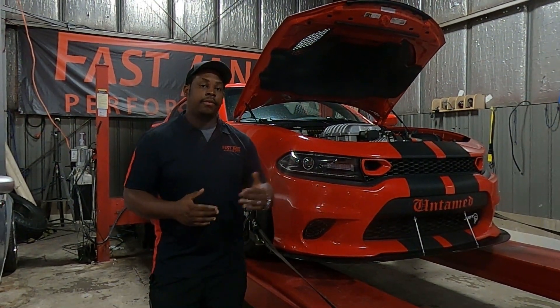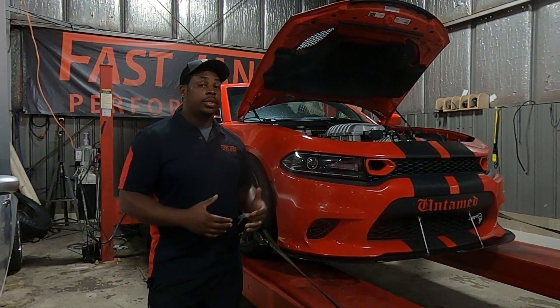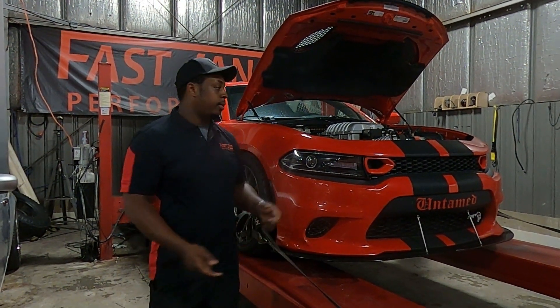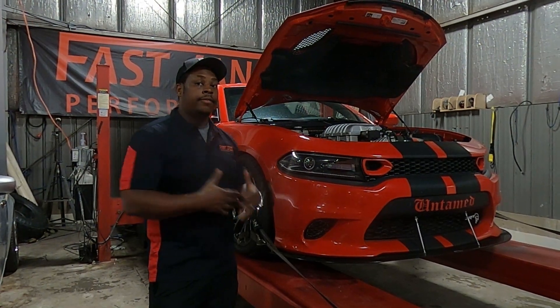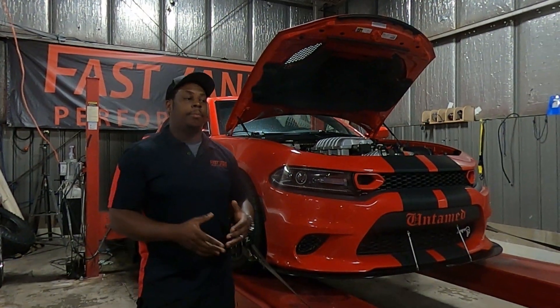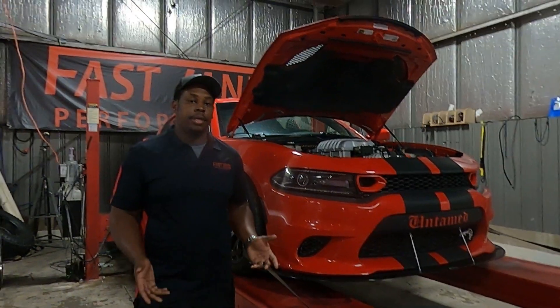Secondly, if the shop is offering to bring the vehicle back, you should really heavily consider it and do that, because most shops — especially us — want the car right. So if you bring the car back and we have to do it all over again, even if it is an issue on us, a lot of shops are willing to do that because their reputation is what matters. We don't want people talking bad about us because it defeats the purpose of being in this business.